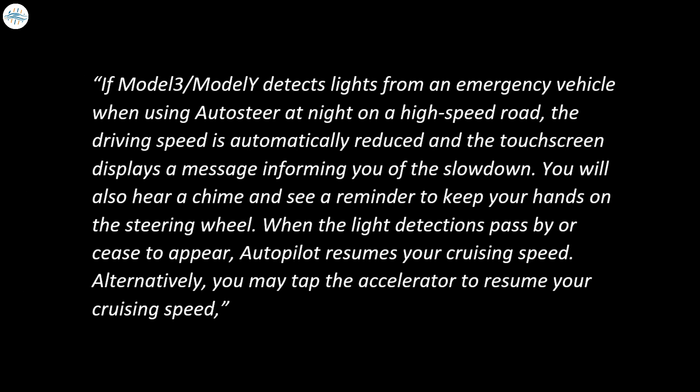Tesla noted the following: If Model 3 or Model Y detects lights from an emergency vehicle when using Autosteer at night on a high-speed road, the driving speed is automatically reduced and the touchscreen displays a message informing you of the slowdown. You will also hear a chime and see a reminder to keep your hands on the steering wheel. When the light detections pass by or cease to appear, Autopilot resumes your cruising speed. Alternatively, you may tap the accelerator to resume your cruising speed.